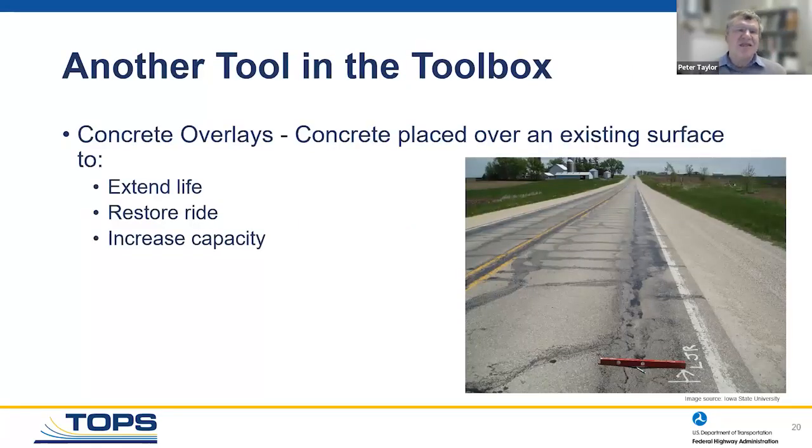Concrete overlays are a toolbox option. They may not be applicable everywhere, but they should be something you think about in many cases. They extend life, restore ride, increase capacity, and can be applied onto a fairly wide range of existing systems. We think they have the benefits of being cost effective, sustainable, and providing what agencies need to keep their systems up and running.